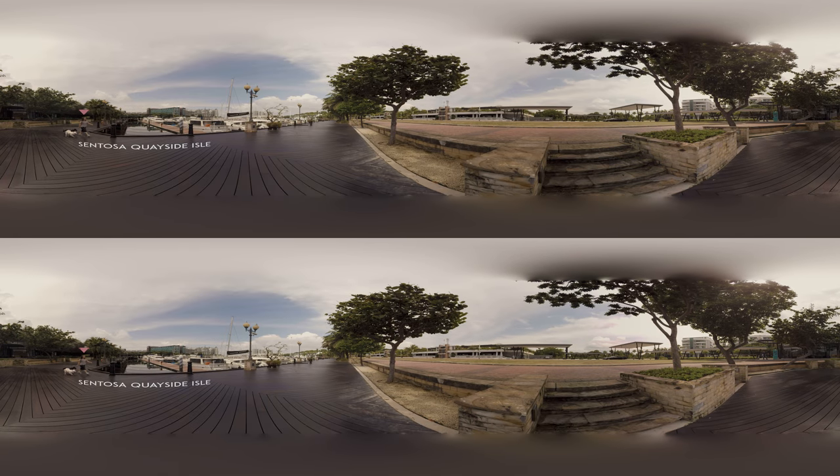At the Sentosa Keyside Isle, you can gush at yachts along the boardwalk and dream of the nautical life.